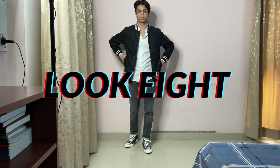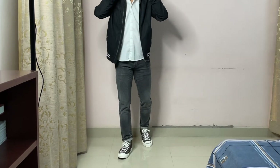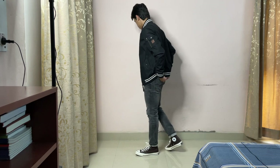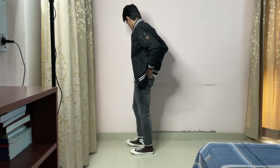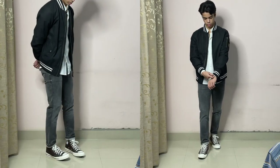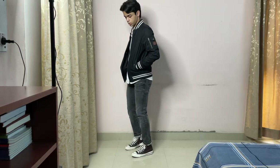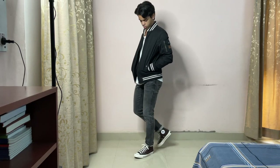Look number eight — we have the same pair of gray jeans from the first look, a white shirt, and the same bomber jacket from the fifth look over it. I wanted to make this outfit a little bit more dressed up but still keep it casual, and I think it turned out just the way I wanted. The black and white contrast always looks great. You can also swap the white shirt for a patterned shirt for a more edgy or dressed-up look depending on the pattern you go for.